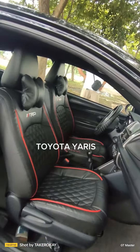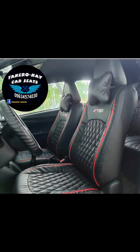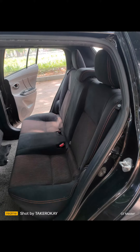Toyota Yaris. Before. After. Before. After.